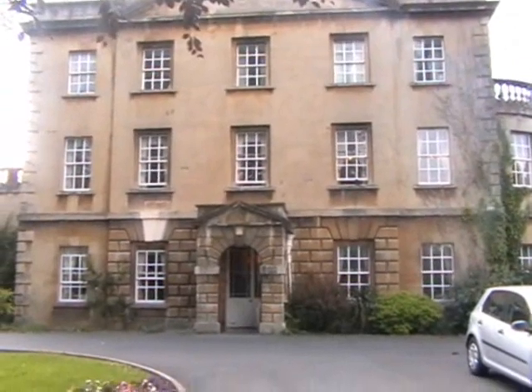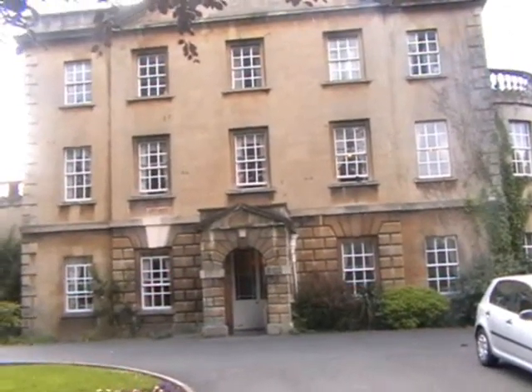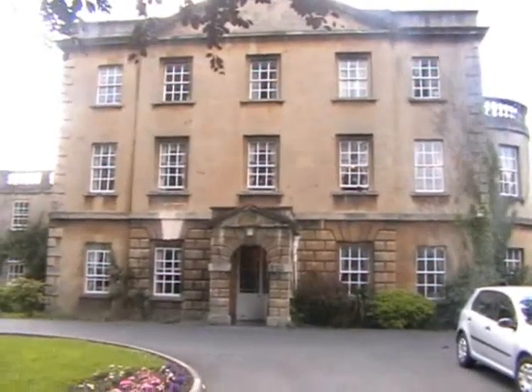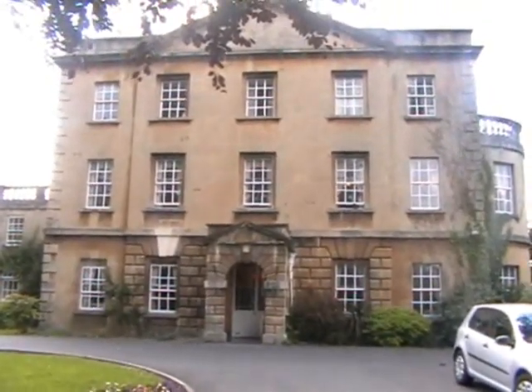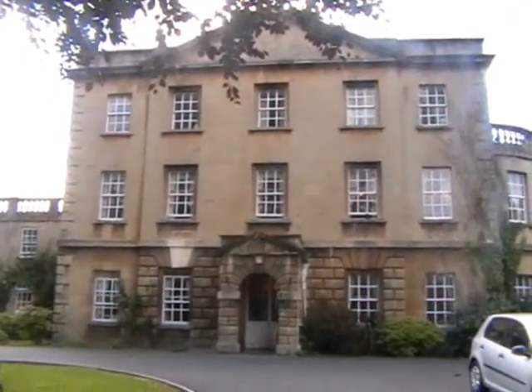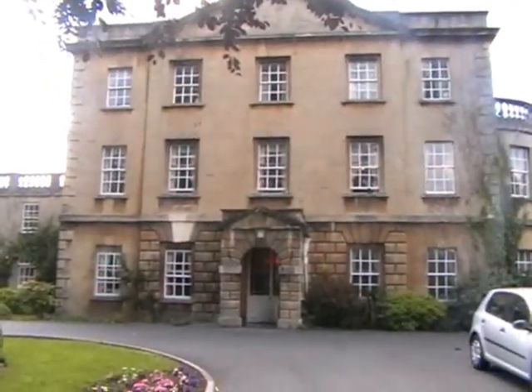So there we have it — a whistle-stop tour of the Champion Estate. Lots more to see and find out; come on down and have a little look. It's open on bank holidays, and the grounds are open all year long, but the grottoes aren't always open.